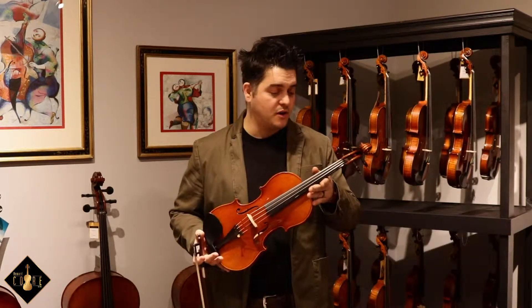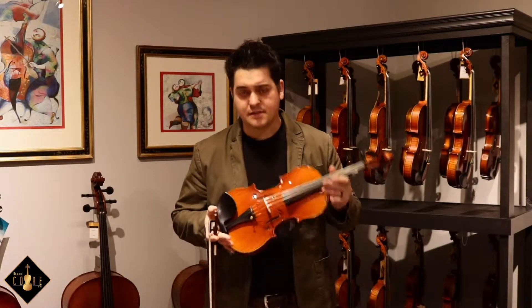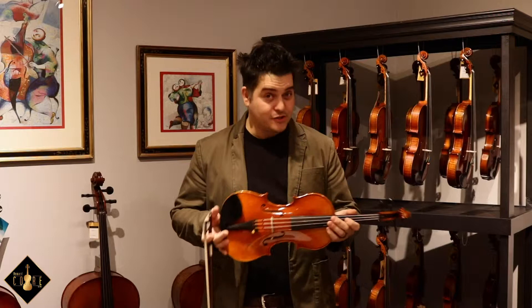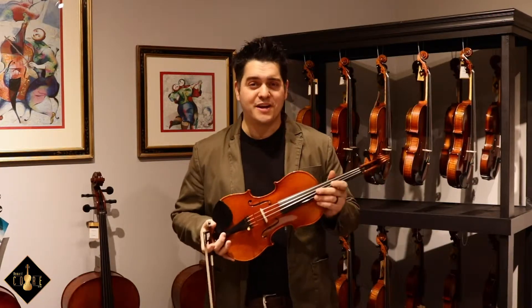France. Such a gorgeous looking instrument. Let's actually, before we talk about all the details of this violin, do a play test, and that way we can hear firsthand and talk more about it. So let's go do that now.